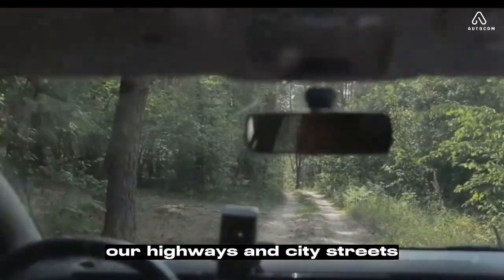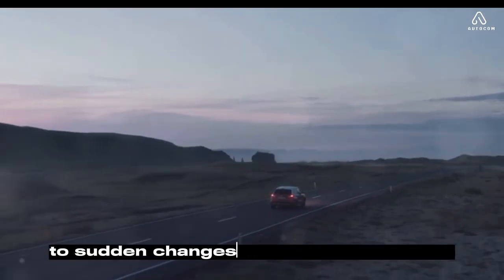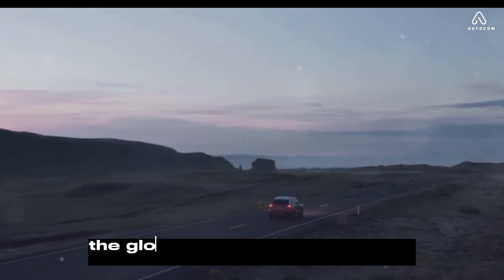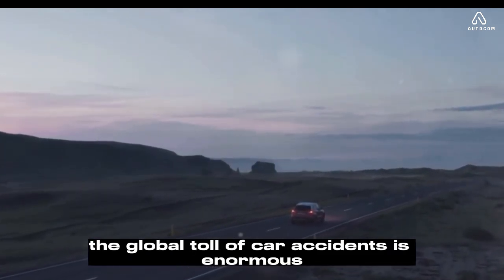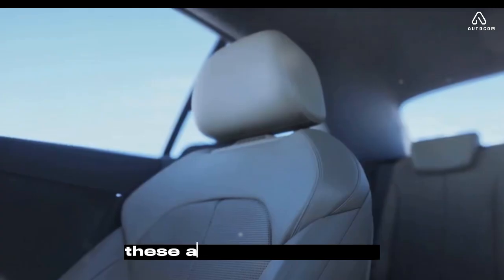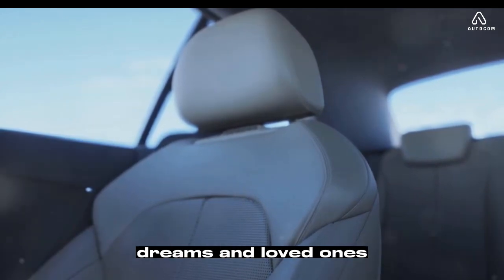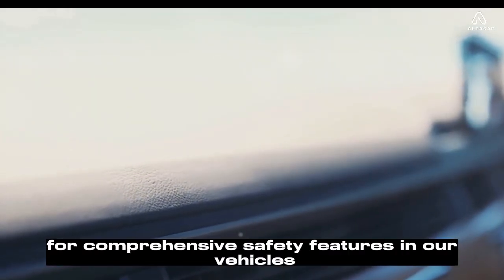Our highways and city streets are often filled with unpredictable elements, from erratic drivers to sudden changes in weather conditions. The global toll of car accidents is enormous, with countless lives cut short and families devastated. These aren't just numbers — they represent real people, with hopes, dreams, and loved ones. This reality underscores the urgent need for comprehensive safety features in our vehicles.